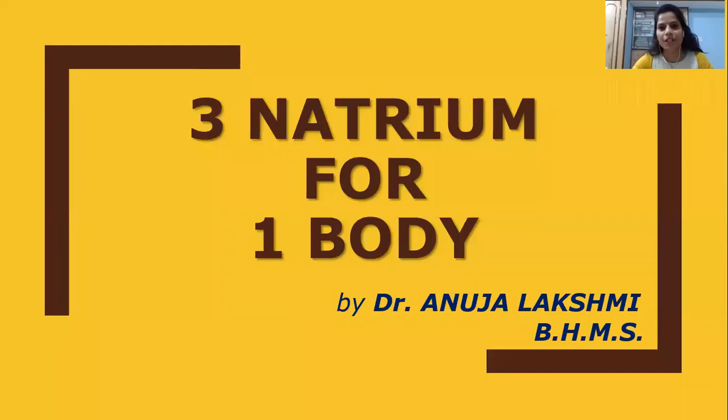Welcome to all my senior doctors and my fellow doctors. Today I am going to present three natrums for one body. Hope you like it all.